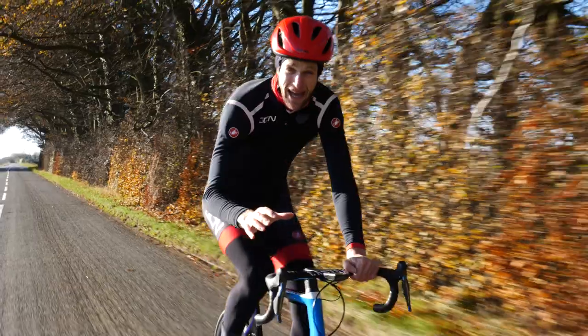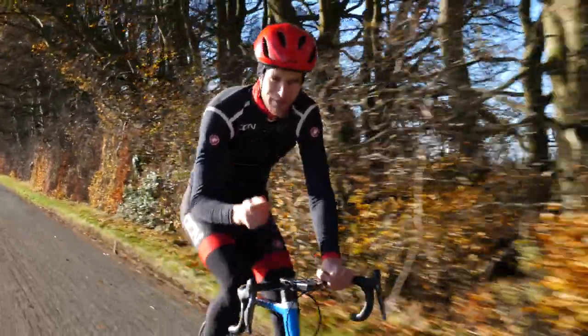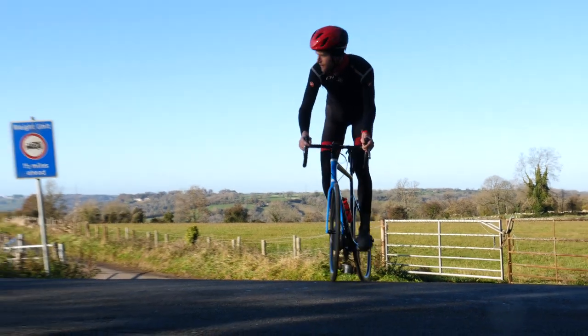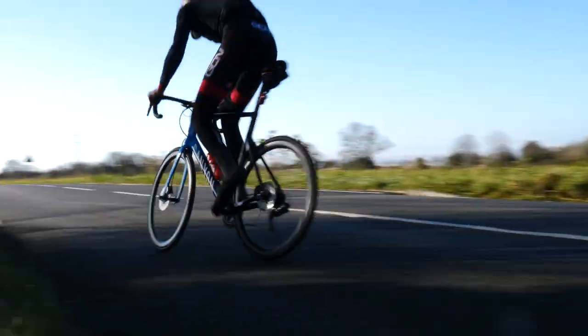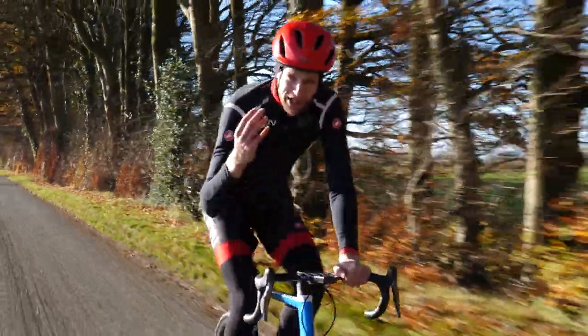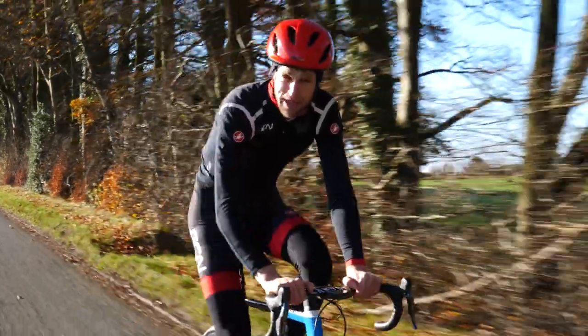Learning to come to a stop, balance, and trackstand is a valuable skill. It will help you to exit junctions at a faster speed as you won't need to clip in again to get going. What's more, it will really help you balance on the bike when riding on steep climbs at slower speeds.